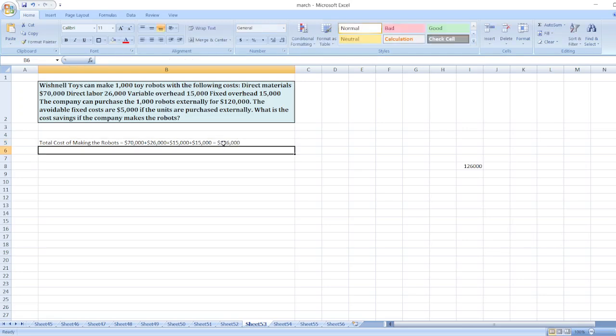Now we will calculate the total cost of buying. The purchase price is $120,000. Since the avoidable fixed costs are $5,000, the remaining fixed costs are $15,000 minus $5,000, which equals $10,000. So total cost of buying equals $120,000 plus $10,000, which is $130,000.